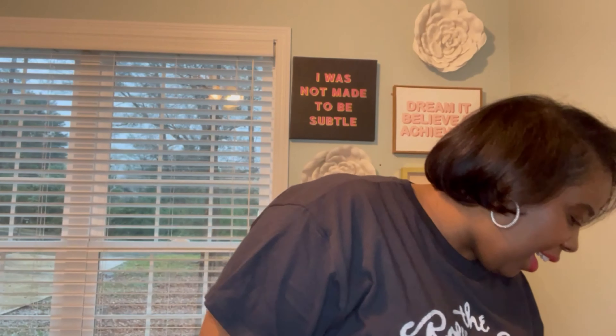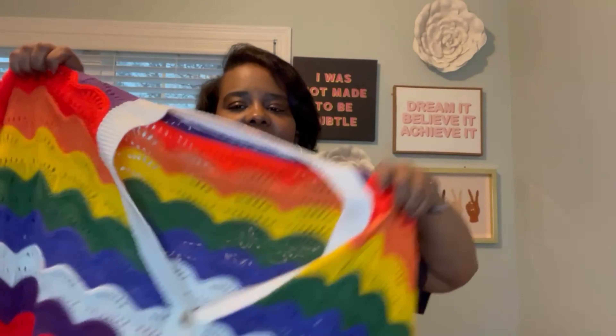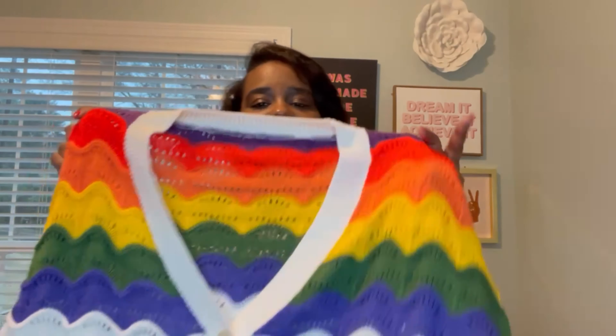The next item is a cardigan. Cardigans are great transitional pieces from winter to spring because it's still cool sometimes. If you work in an office it gets cold, or if you work from home it gets drafty. The one I'm showing is from Shein — it's a crochet-looking cardigan in different colors, like a rainbow color. It looks very expensive. My idea is to wear this with a white or red bodysuit, jeans, and my Gucci sneakers or some kind of sneaker for a cool vibe.